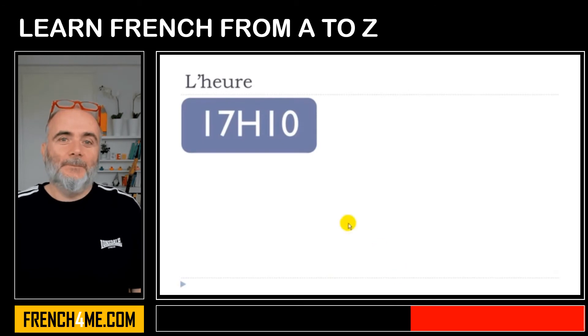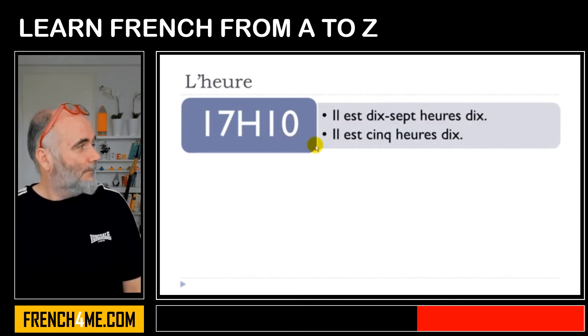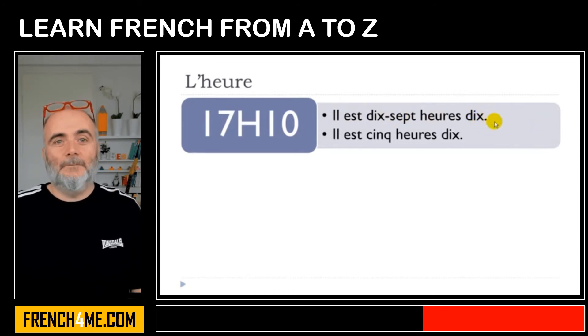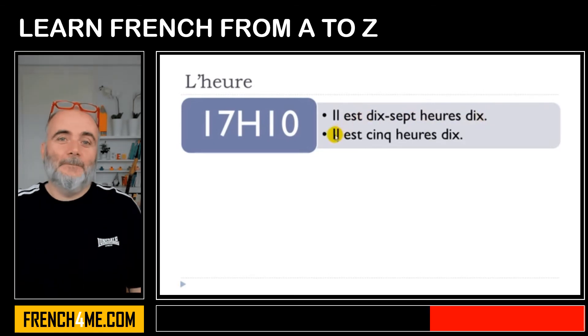Now, if we want to introduce the minutes — les minutes. Keep in mind that in French we don't write the word minute. The first option would be il est dix-sept heures dix — just write the number dix. Or then: il est cinq heures dix.